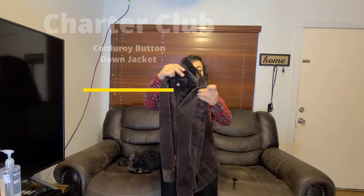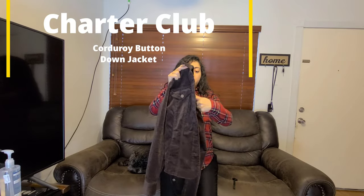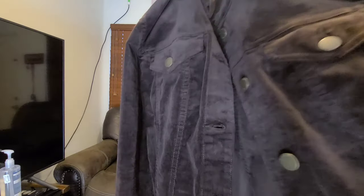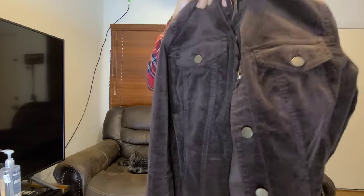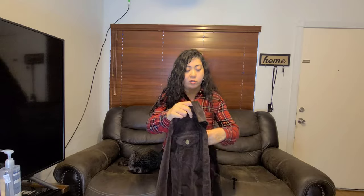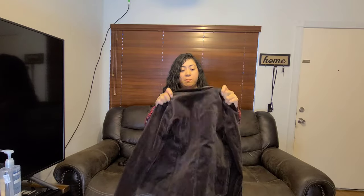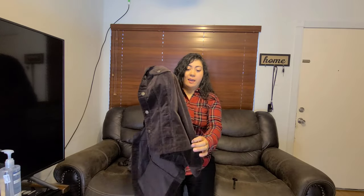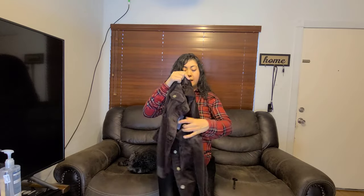This one is a corduroy chocolate color jacket. The texture is definitely corduroy — it's a little bit warmer, so wearing it for the fall would be a perfect option. You can wear it on top of dresses, jeans, just many different ways to style this one. It's a little bit short, maybe because I got the extra small, but it hits right at the waist.